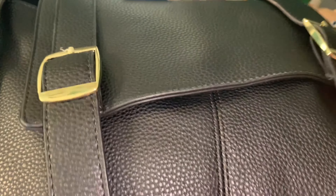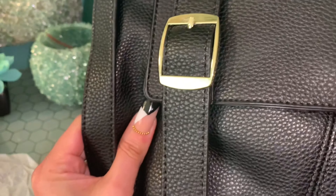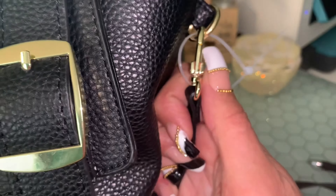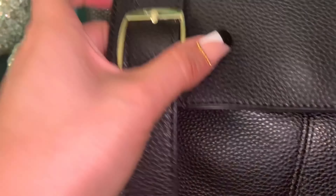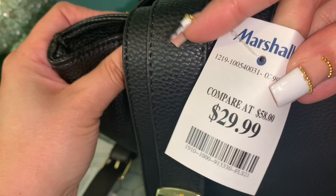I also got this Steve Madden backpack purse — it has the Steve Madden gold hardware. It also comes with your ID and credit card case which you can detach. I wouldn't want my credit cards or ID on the outside of my purse though. Here's what the inside looks like. I got it from Marshall's and it was $29.99.